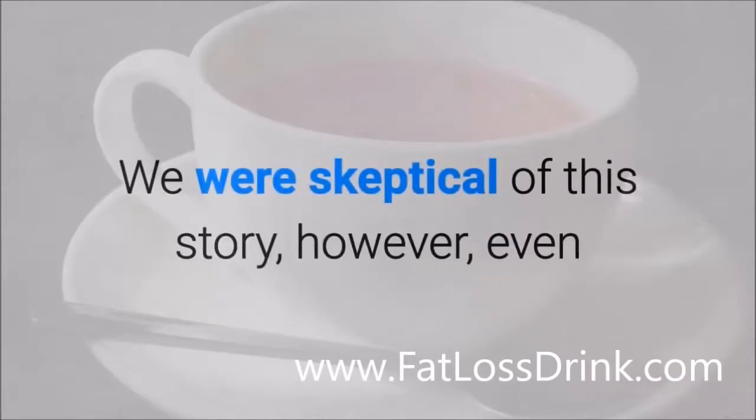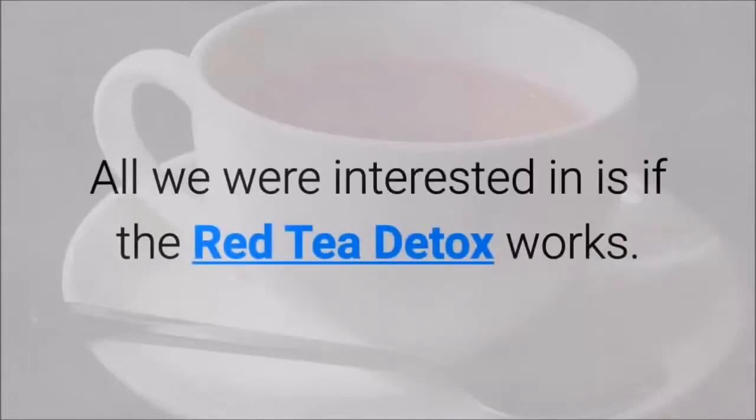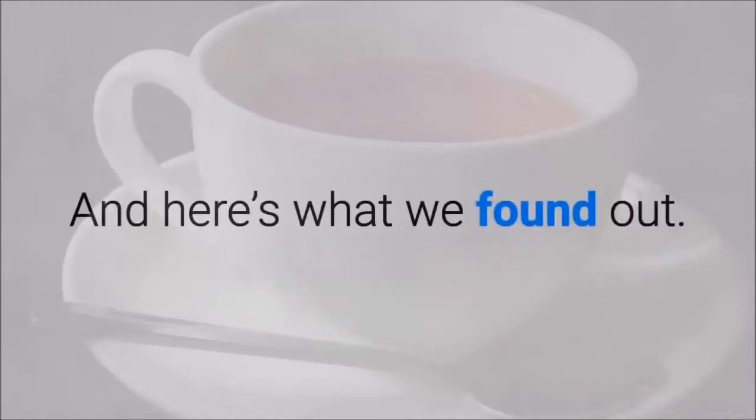We were skeptical of this story; however, even though it's interesting and does make for effective marketing, all we were interested in is whether the Red Tea Detox works. And here's what we found out.